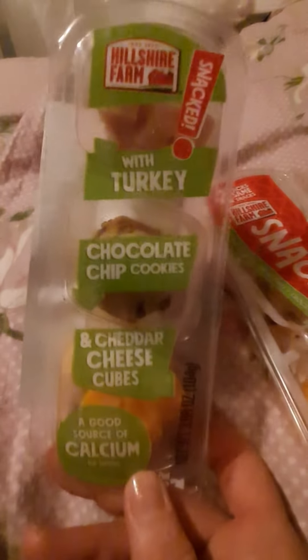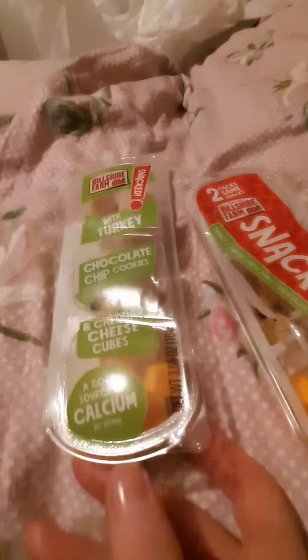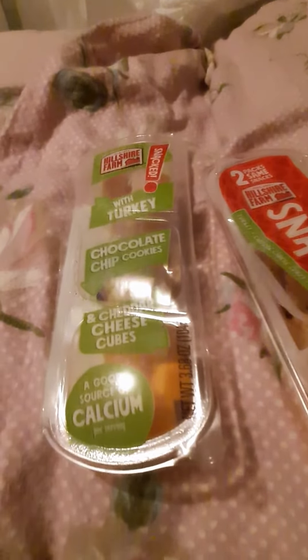So I just thought I'd make a quick little mini review. Those are the snack with turkey ones. Thank you for watching. Bye.